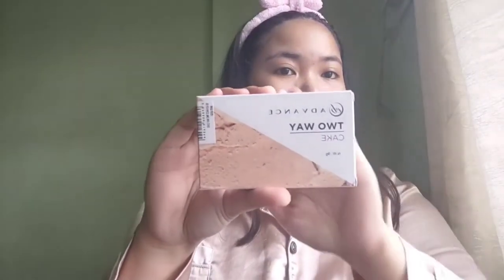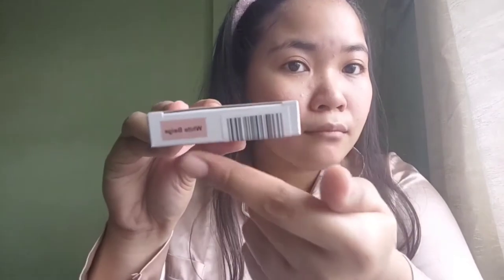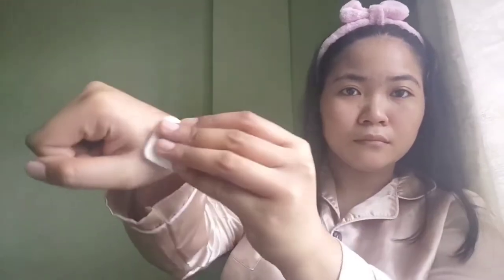Next is the Two Way Cake Powder in Light Beige. As you can see, the powder is really good for my skin tone and it blends really well.